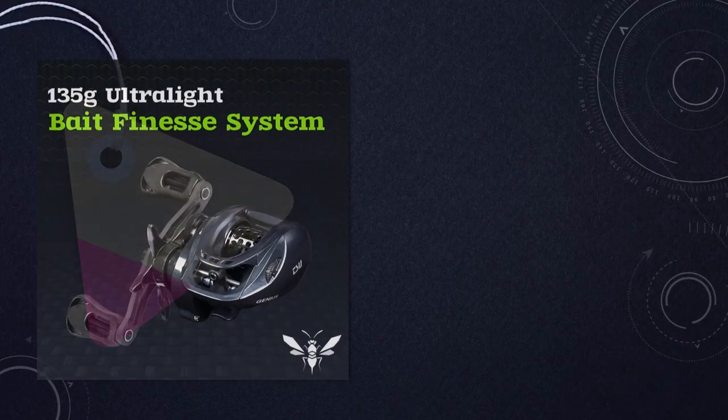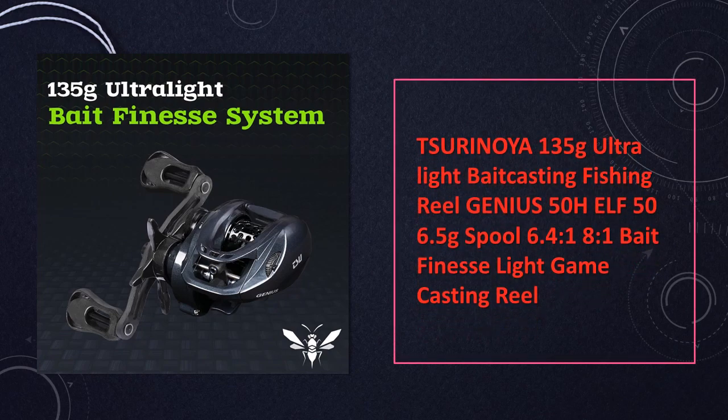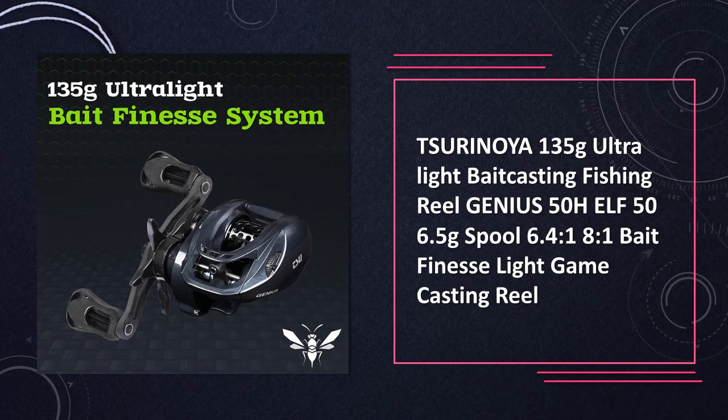At number 5: the Surinoya Ultralight Bait Casting Fishing Reel Genius 50HELF. Weighing a mere 135 grams with a 6.4 to 1 gear ratio, this reel is a finesse option for light game casting, ensuring a responsive and efficient fishing experience.